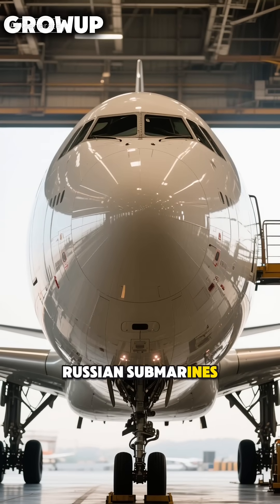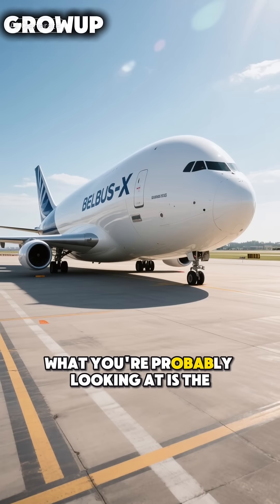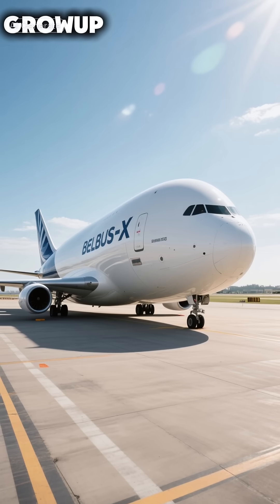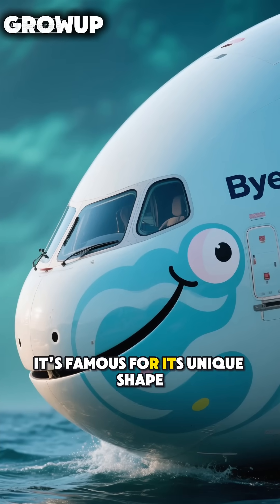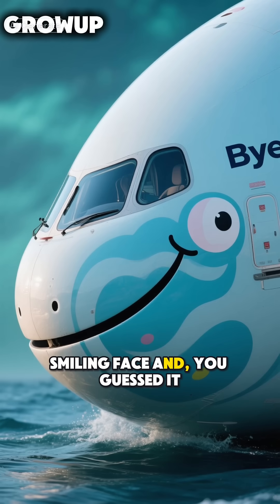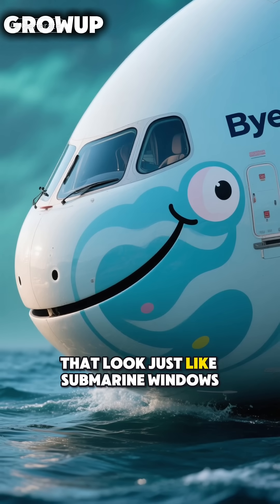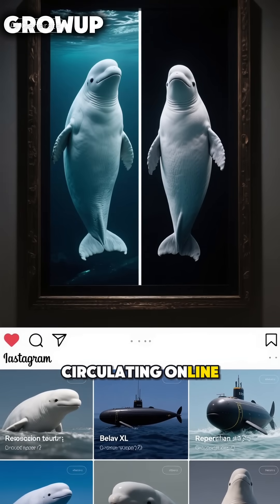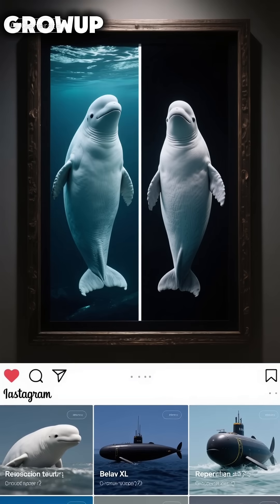Well, here's the twist. Those aren't really Russian submarines, and those aren't really windows. What you're probably looking at is the Beluga XL, a massive cargo plane designed by Airbus to transport oversized aircraft parts. It's famous for its unique shape, which looks a lot like a beluga whale, complete with a painted-on smiling face and big round eyes that look just like submarine windows. The resemblance is so uncanny that for years this image has been circulating online, fooling people into thinking Russia had developed some kind of crazy windowed submarine.